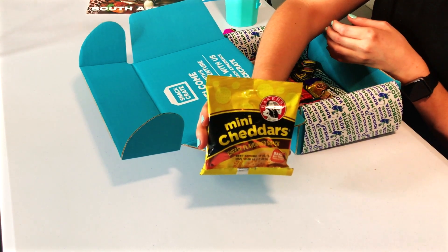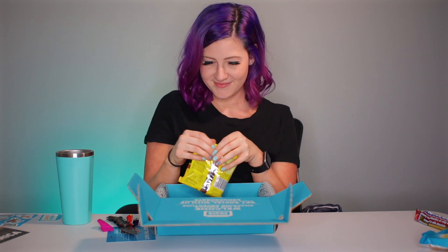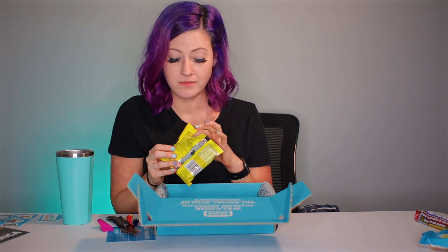I have some mini cheddars but this time they're cheese flavored. When I had the fruit chutney flavor... I already like it. Mm-hmm, mm-hmm — exactly like a Ritz cracker with a little bit of cheddar, so kind of between a Ritz and a Cheez-It. I love these, these are good — they're really good. Save that for later.